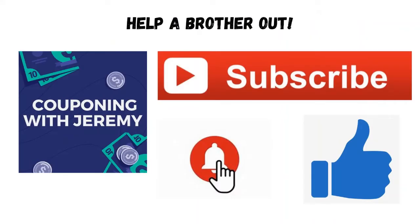I know this video was a short one — not a lot of deals on this trip — but if it was helpful, would you take a second and help a brother out? Would you subscribe to the channel, hit that notification bell, give me a thumbs up, maybe even a comment down below? Let me know if you're a new subscriber or if there's a deal you're excited about. If you've got a question, a tip, or even a prayer request, I would be honored to pray with you.